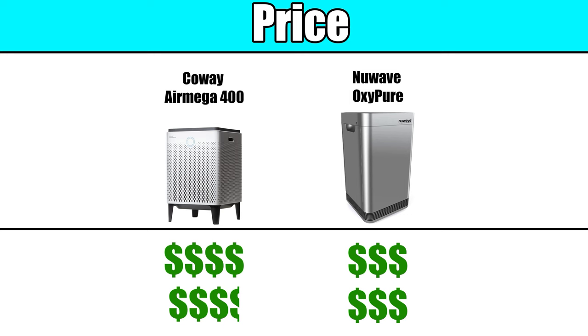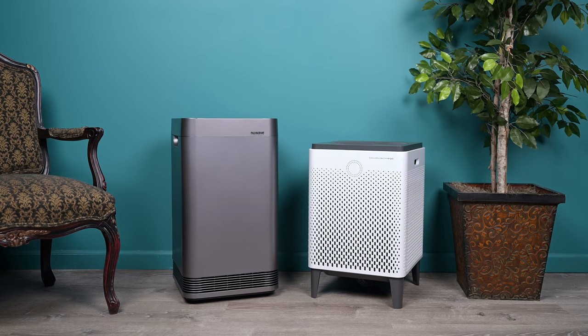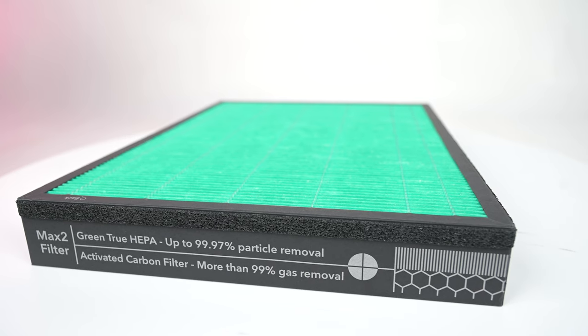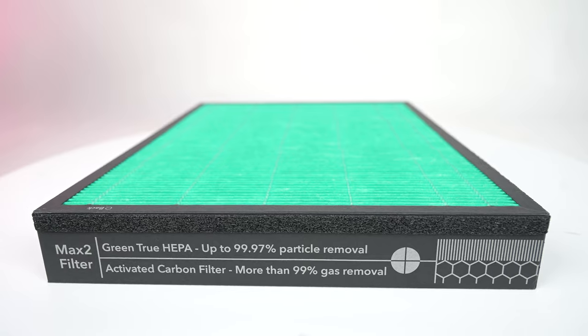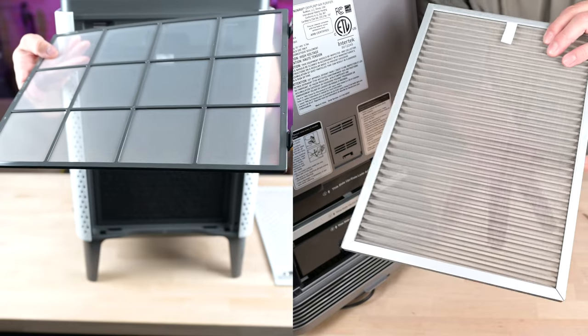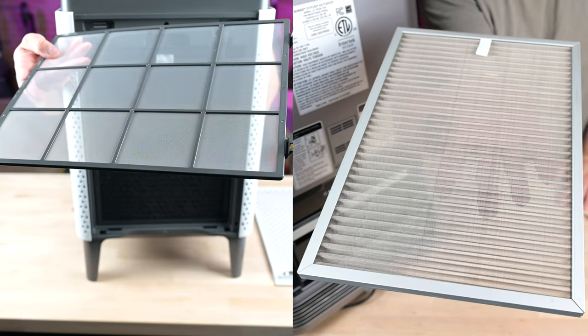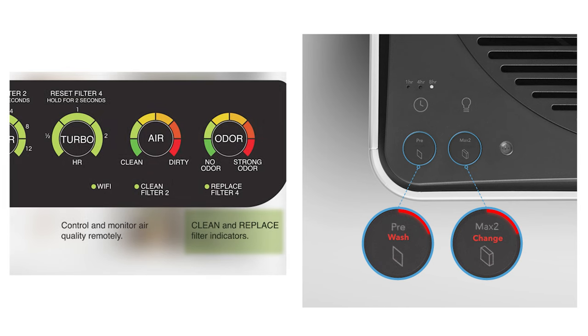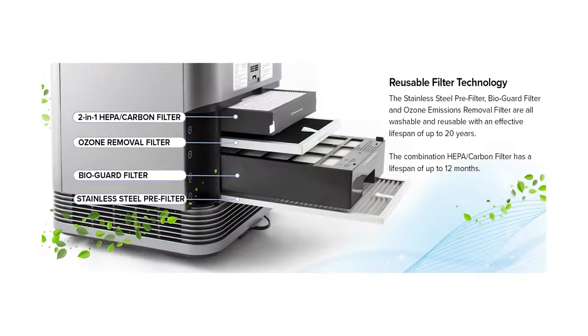First, the basics. The Coway and New Wave air purifiers are priced similarly, as they're both top-of-the-line premium air purifiers, and both are designed for larger spaces. They both use HEPA filters to capture particulates, and both use carbon filters to eliminate odors, gases, and VOCs. Additionally, they both feature washable pre-filters to catch larger particles, and both have indicator lights to let you know when it's time to wash or replace their filters. The New Wave OxyPure introduces two unique filtration types: an ozone emission removal filter and a bio-guard filter.